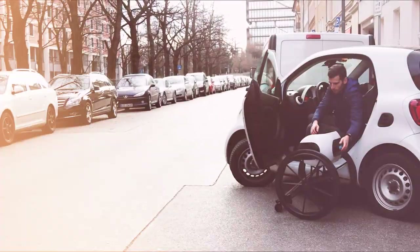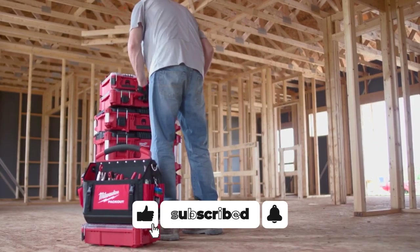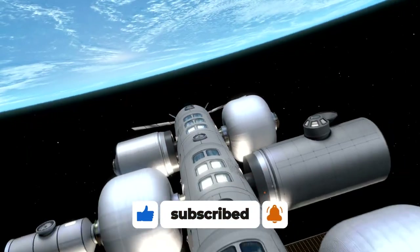If you want a glimpse into other cool gadgets just like these you've seen, then click right here to check out another video just as exciting as this one.